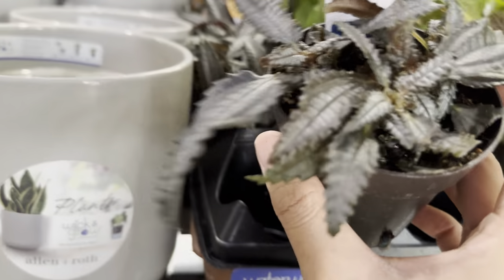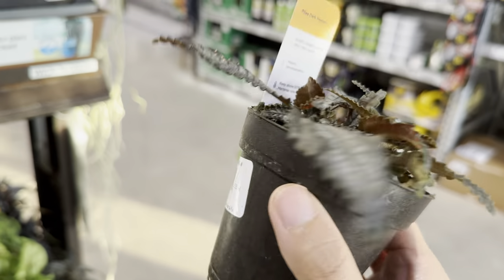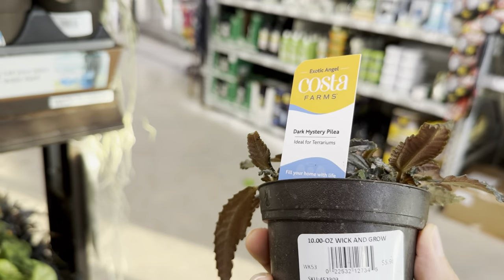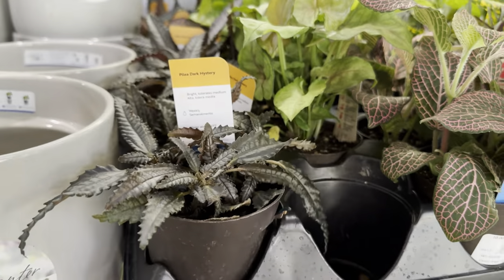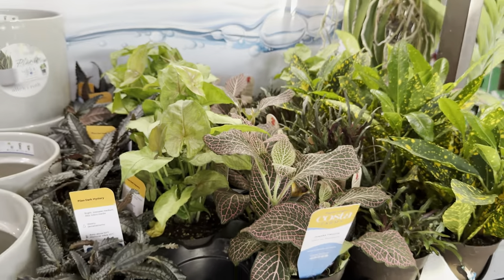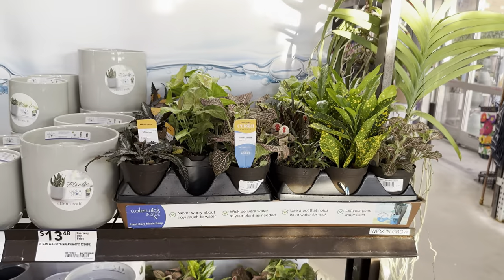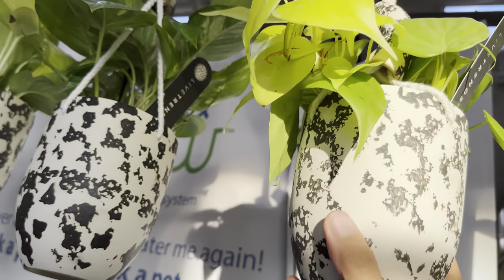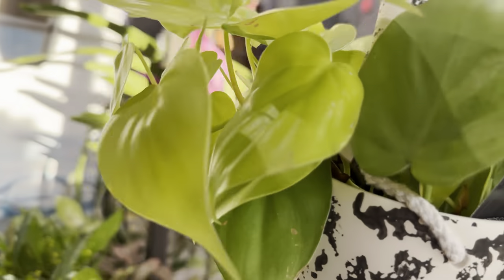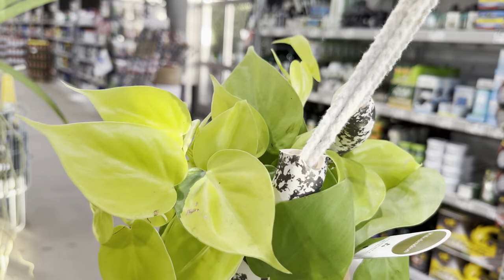Right over here we have a Pilea Dark Mystery — $5.98. These need to be more so in terrariums; they require really high humidity. Over there is some type of Syngonium — I think it's a Syngonium Berry Illusion. And then one of my favorites — I'm looking for a large hanging basket of this — it's a Philodendron hederaceum Lemon Lime. Look at how beautiful this is. If you're going to make me pick between a Neon Pothos and this one, I would choose this one because it has a really nice heart shape to its leaves.